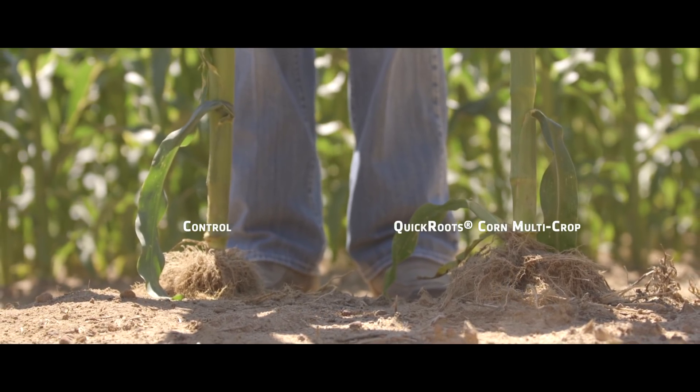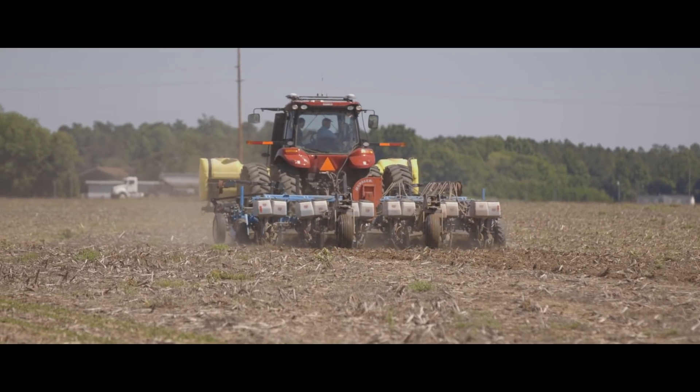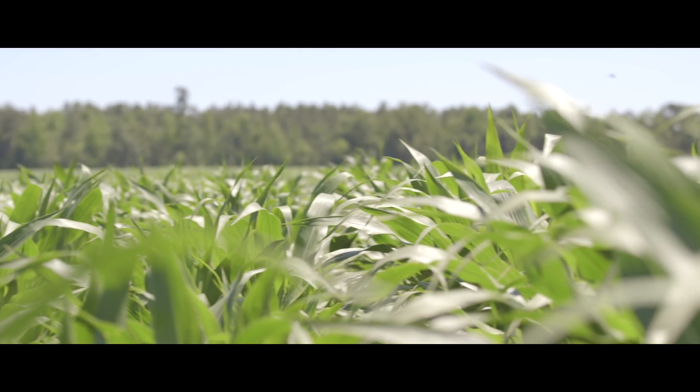We always like to see an agriculture company invest and reinvest to try to bring new products forward, and of course these are a novel type of product. It's not like another herbicide or another me-too type product. So we're really excited about that and hopefully they'll keep bringing some benefits to the farm.